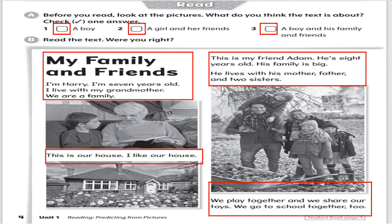One more time. My family and friends. I'm Harry. I'm seven years old. I live with my grandmother. We are a family. This is our house. I like our house. This is my friend Adam. He's eight years old. His family is big. He lives with his mother, father, and two sisters. We play together, and we share our toys. We go to school together, too.